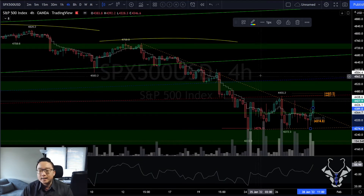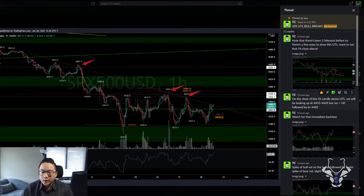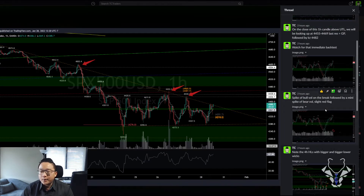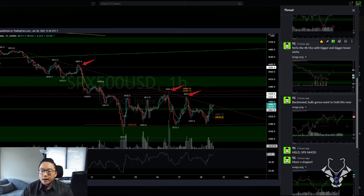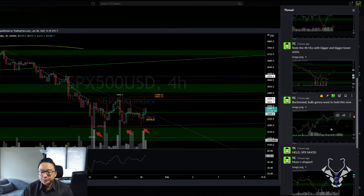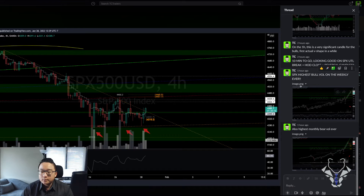This is the kind of live update you can expect from our chat room as things happen — spiking bull volume, higher lows, bigger and bigger lower wicks. That's right here. More V-shapes, high bull volume.